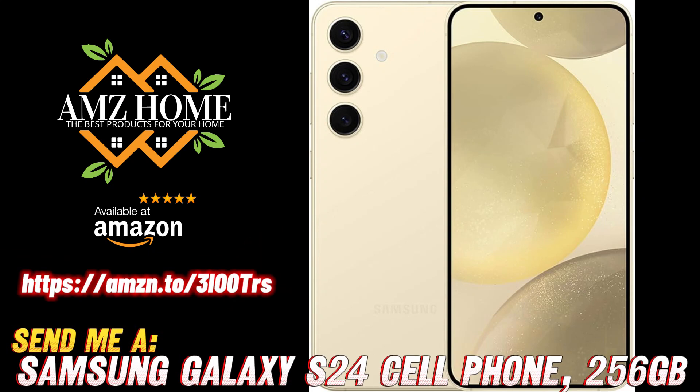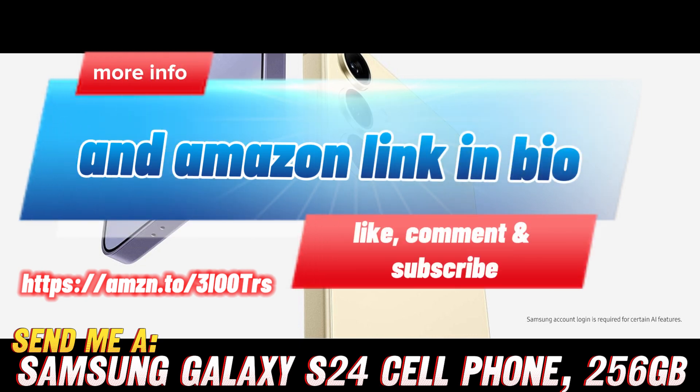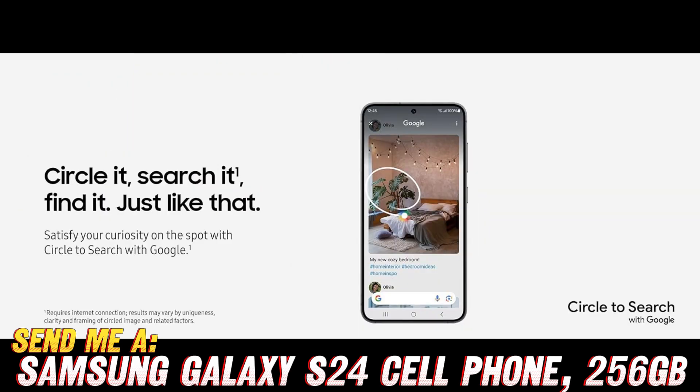Hey there, tech savvy folks! Are you ready to dive into the wonderful world of smartphones? Hold on to your hats, because we're about to take a thrilling ride through the amazing features of the latest must-have gadget: the Samsung Galaxy S24. But before we dive in, let me drop a little pro tip for you.